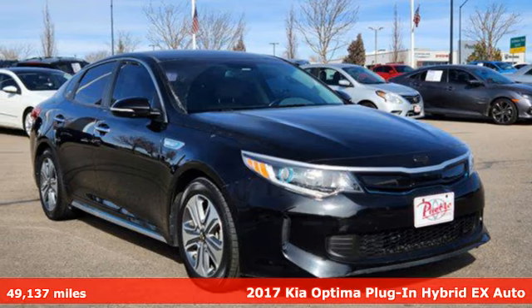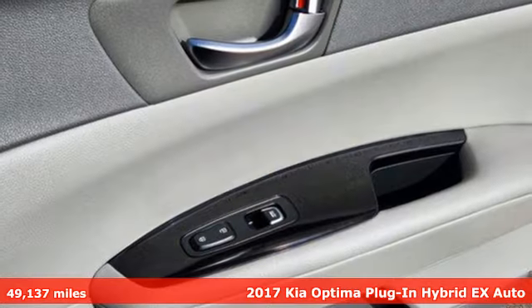It's a 2017 Kia Optima plug-in hybrid. Reliability, quality, Kia.